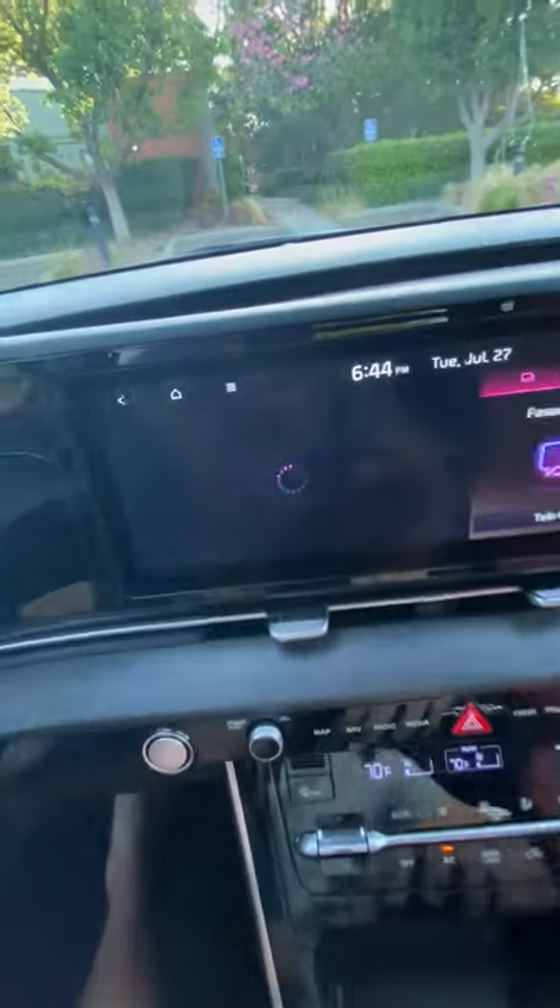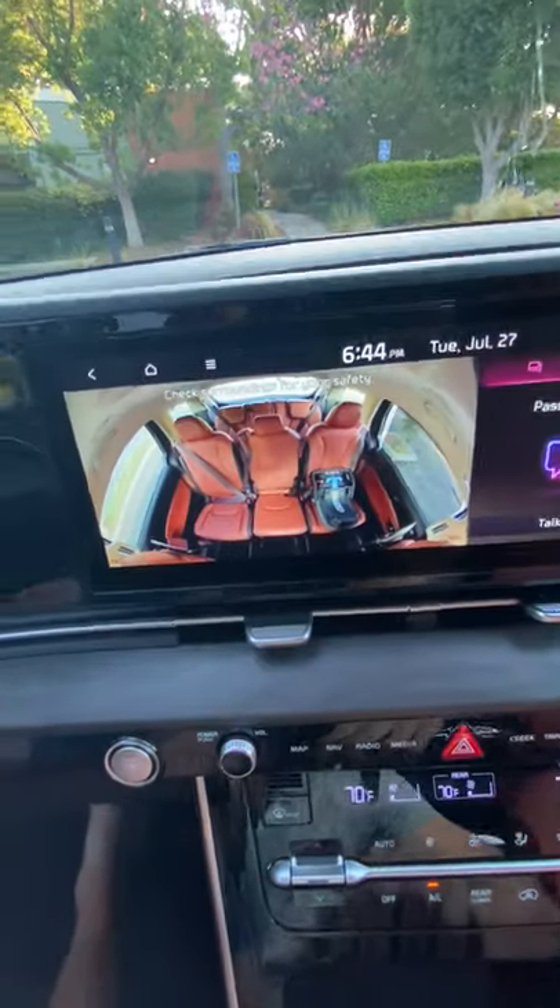The only thing it's missing is a sunroof. It has really cool kid-friendly features too, like passenger view, showing you a view of the second and third row of seating.